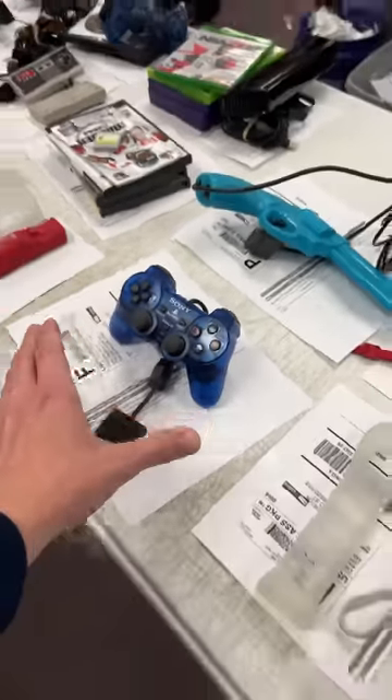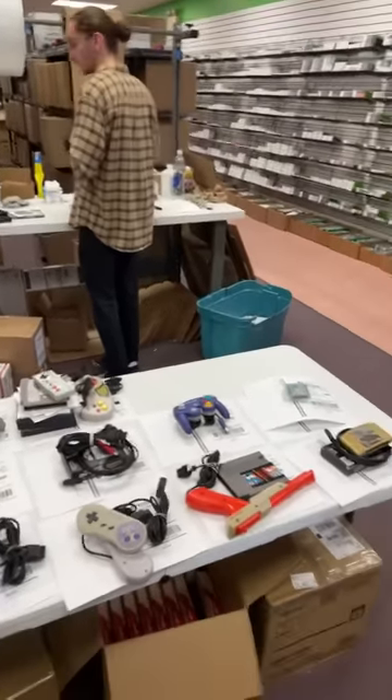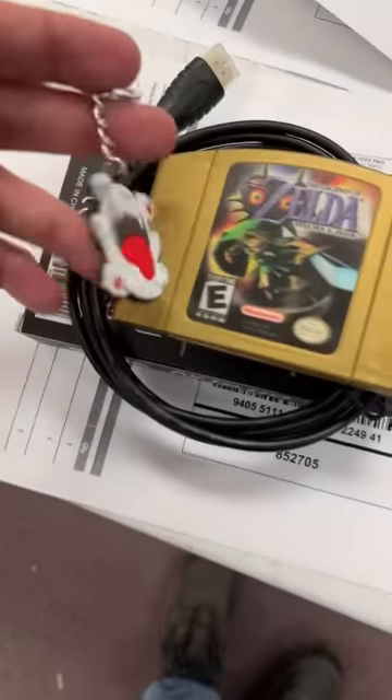I see people guessing in the comments — NES, N64, N64. I'm seeing more N64s. All right, along with Majora's Mask, you're getting the Boo keychain. Hope you enjoy it. Let's head back — we're opening up a new retro game collection.